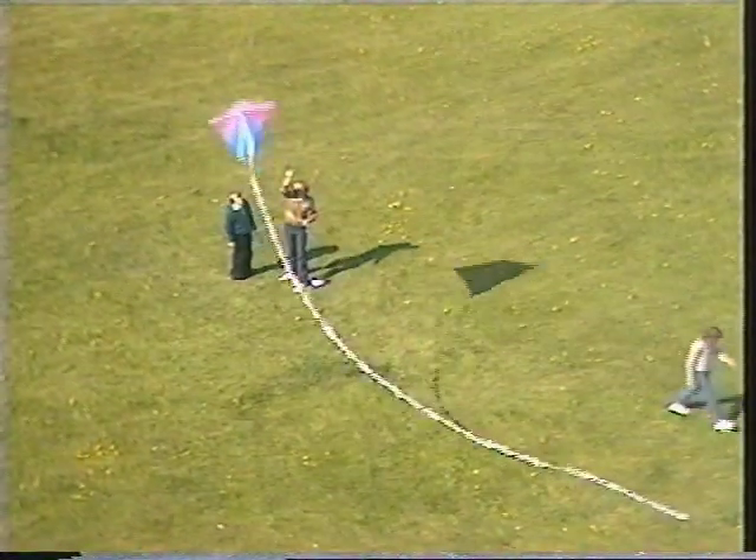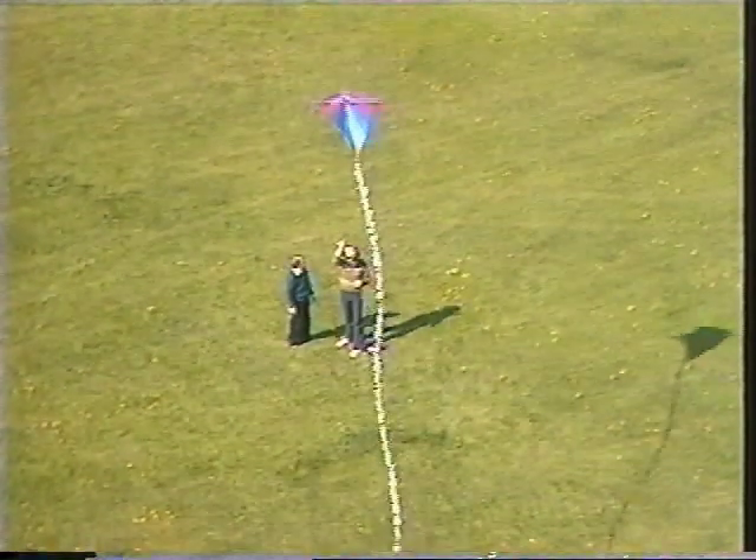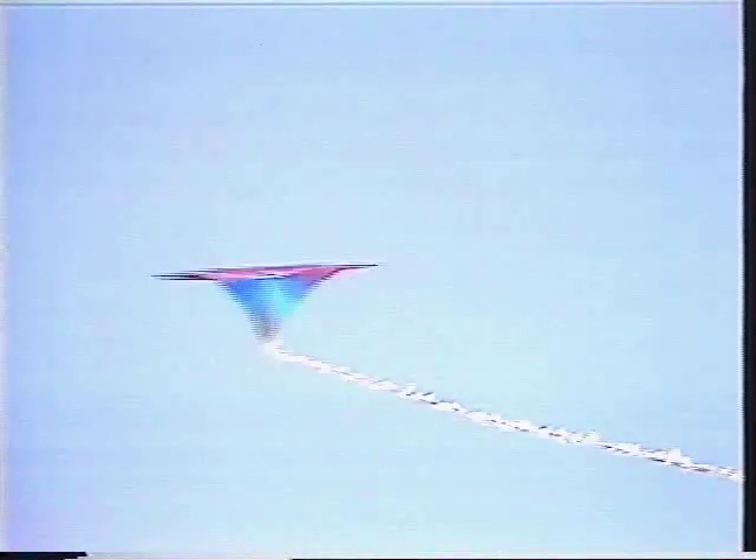On my kite, I just used a piece of string and some pieces of newspaper tied at intervals. Is that good enough? That will do the job fine, yes. As long as it's about five times as long as the length of the kite, something like that — you can use any material you like.